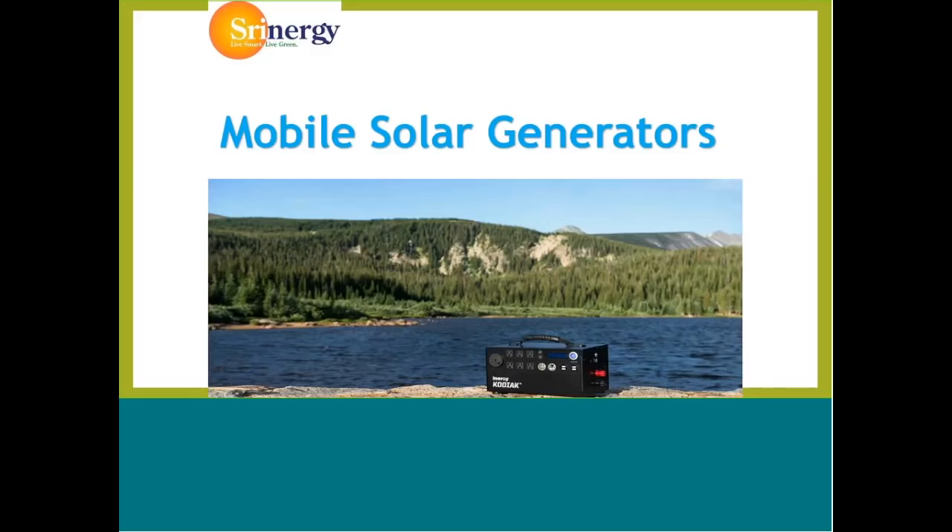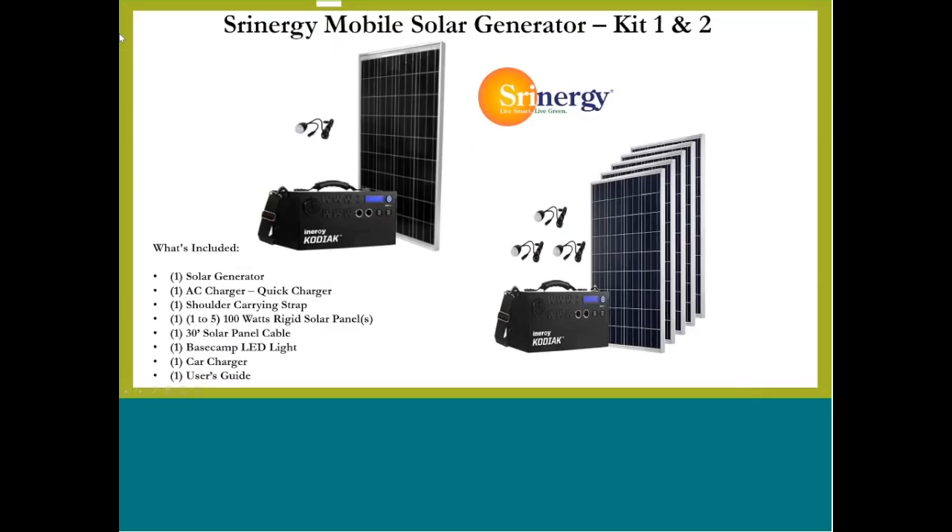Real quick word from our sponsor, Shrynergy. Shrynergy provides on-the-go backup emergency power both for your client's homes or to take camping, quite frankly. These are systems that can come with one panel or five, and they can charge very quickly and can be very mobile for mobile homes or camping, or for emergency backup power if and when the grid goes down at your house or at your client's house.